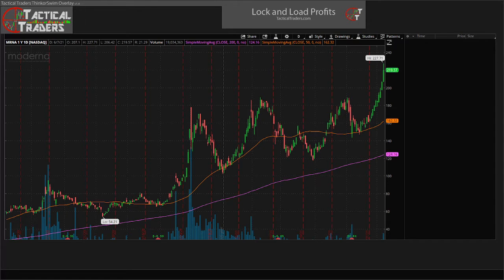What's going on traders? This is Mike with Tactical Traders. Right now looking at ticker symbol MRNA at the end of the day here, and I'm looking at the daily chart over the past year of price history.